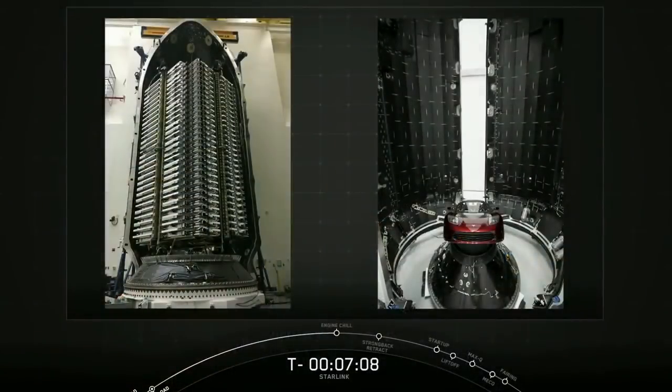Each of those individual 60 satellites weighs about 227 kilograms or 500 pounds each. So while they're smaller than a typical communications satellite, they're still pretty sizable when you stack them all together. That flat-panel design maximizes space, allowing for a very dense launch stack, as you can see on your screen right now, to take full advantage of the Falcon 9's launch capabilities.